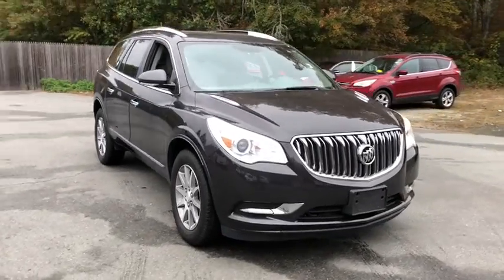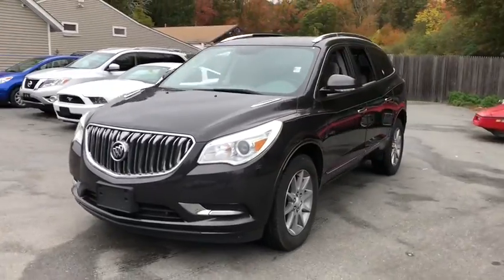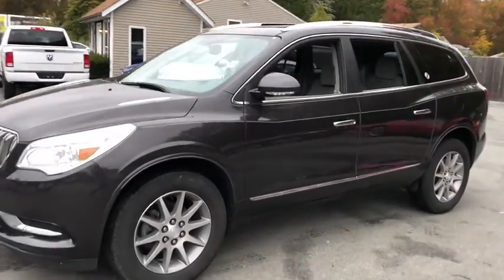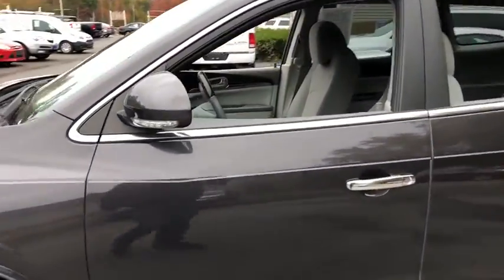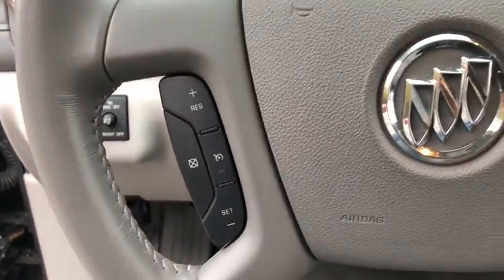We are pleased to show you the 2017 Buick Enclave. The Enclave offers three rows of seats standard. Not only is it roomy and stylish, but Buick really did its homework on this vehicle — they did not cut any corners. This vehicle has less than 45,000 miles.